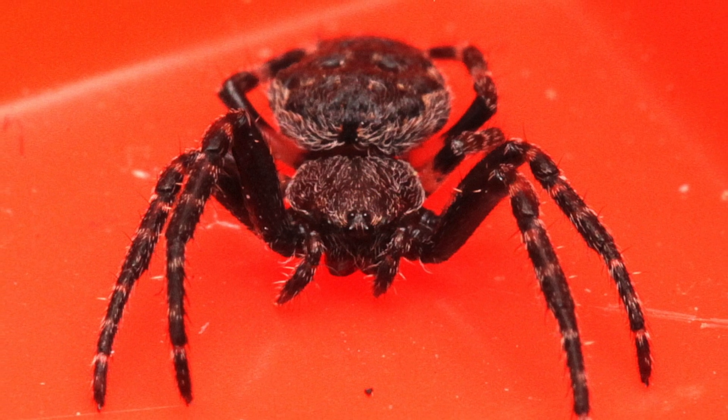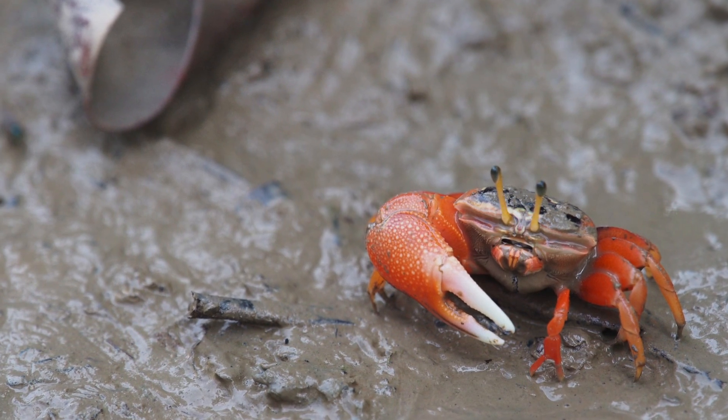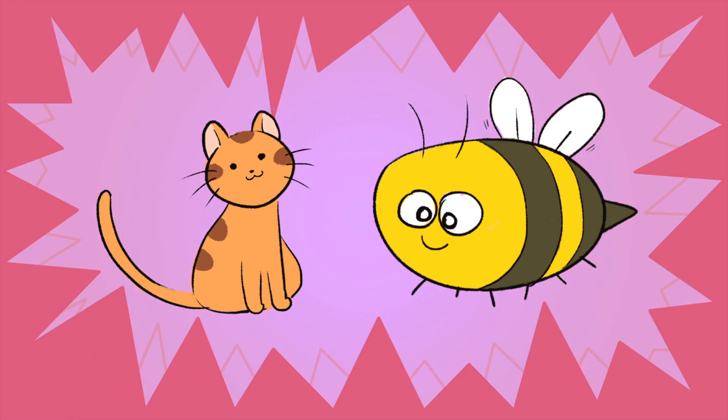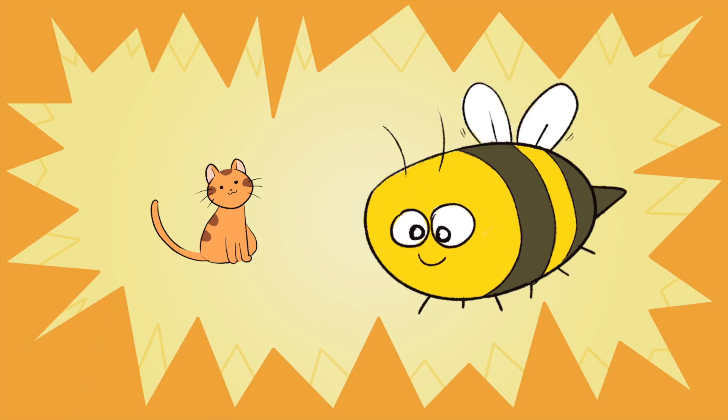A spider is an arthropod. A crab is an arthropod. A cricket is an arthropod. Which one of these is an arthropod? That's right, the bumblebee.